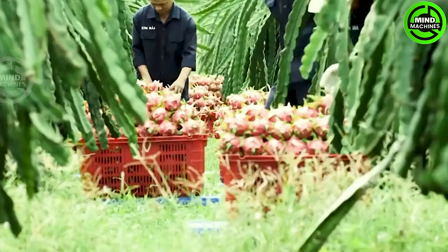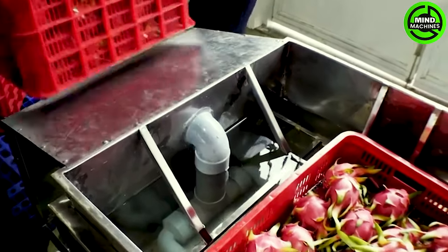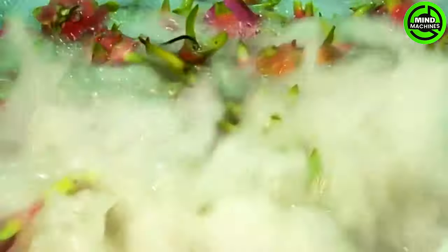The cultivation and harvesting of dragon fruit on the farm represent a striking and impressive illustration of modern agriculture, encompassing meticulous care for the crops throughout the entire harvesting process.